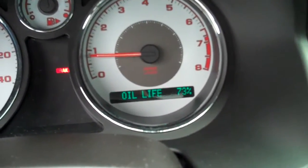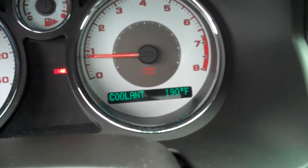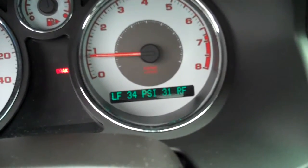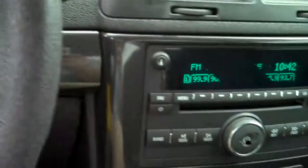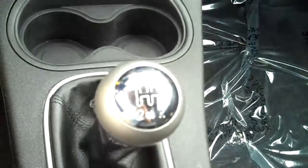The information center also shows instant miles per gallon, average speed, oil life percent left, coolant temperature, and tire pressure on all four tires. It has a CD player, AC and heat controls, a 5 speed manual, and side curtain airbags.